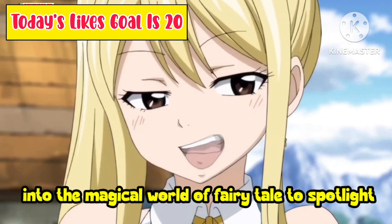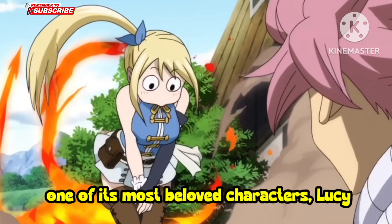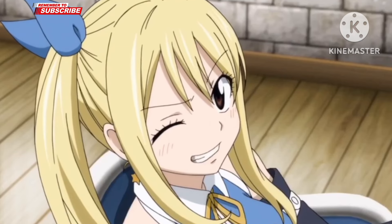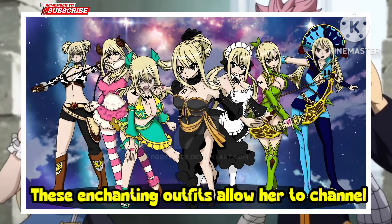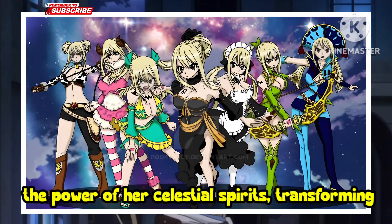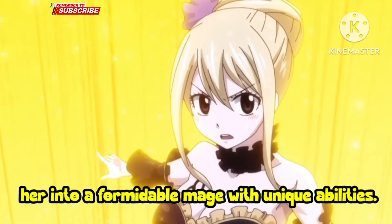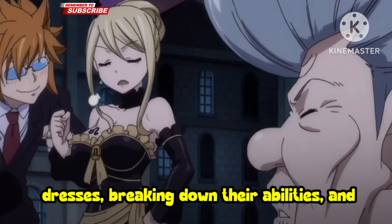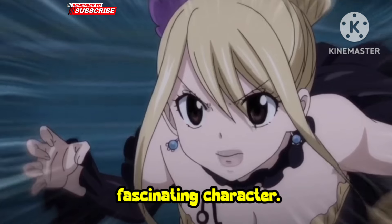In today's video, we're diving into the magical world of Fairy Tail to spotlight one of its most beloved characters, Lucy Hartfilia. Lucy is known not only for her impressive celestial magic but also for her iconic star dresses. These enchanting outfits allow her to channel the power of her celestial spirits, transforming her into a formidable mage with unique abilities. We'll be exploring her top 3 star dresses, breaking down their abilities, and discussing why they make Lucy such a fascinating character.